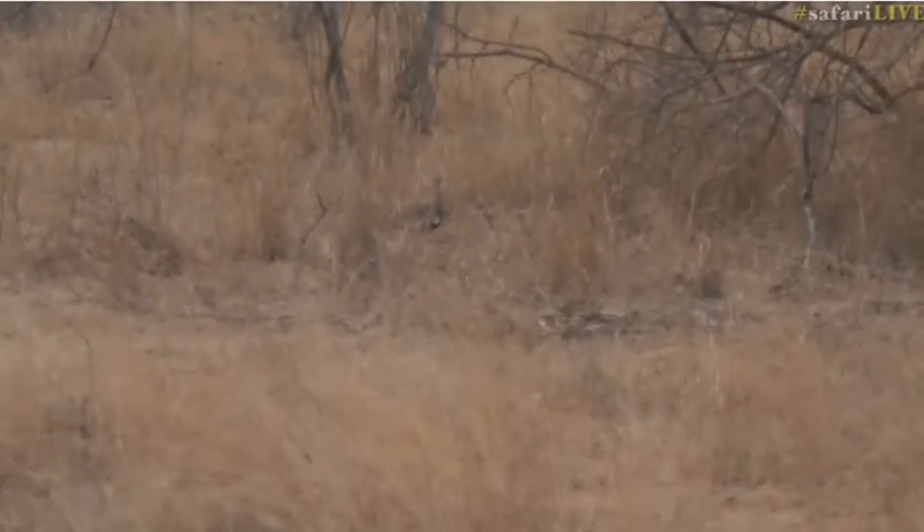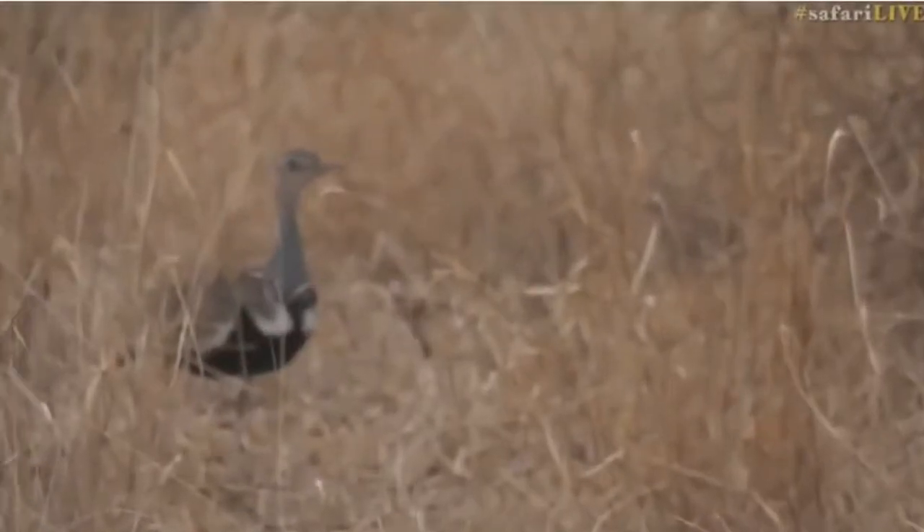Is it a red-crested Korhaan or is it a black-bellied bustard? No, red-crested Korhaan is what it is. You can see no black going up towards the beak.